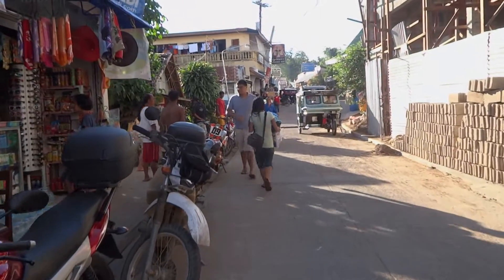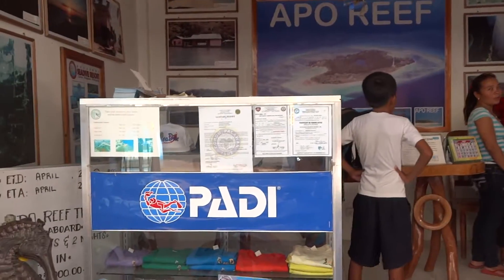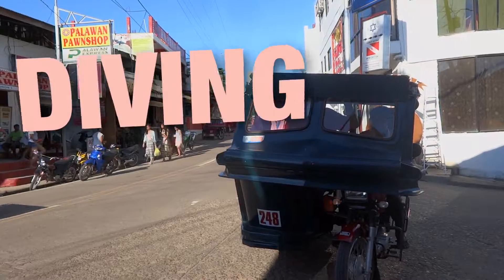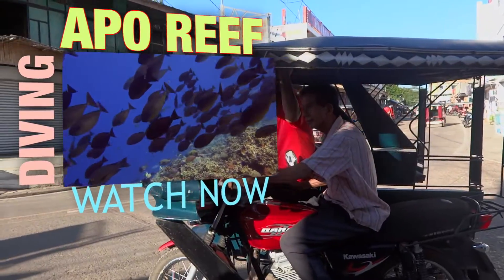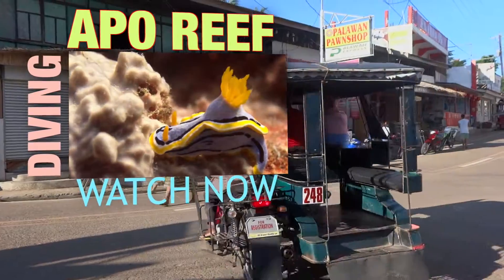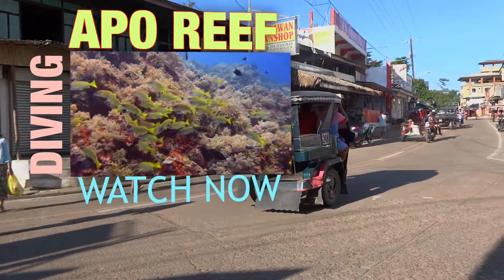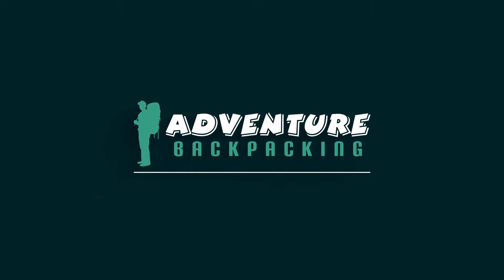The next stop for me is a budget liveaboard dive trip around the famous Apo Reef. Watch the next video for the best diving I have ever experienced in the Philippines. Thanks for watching and please don't forget to subscribe.